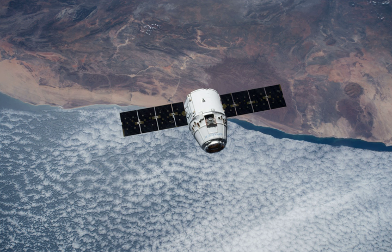Planet Labs will transport 14 FLOC-1E Earth Observation CubeSat satellites for later deployment from the Space Station via an agreement with NanoRacks, operator of the Center for the Advancement of Science in Space.